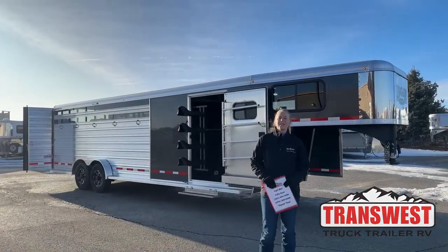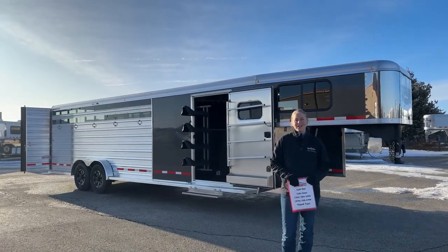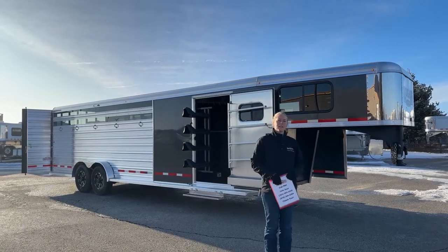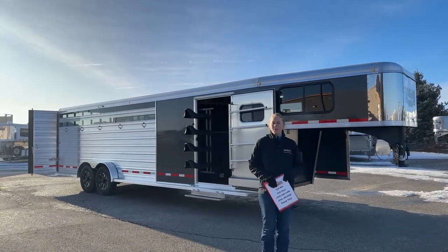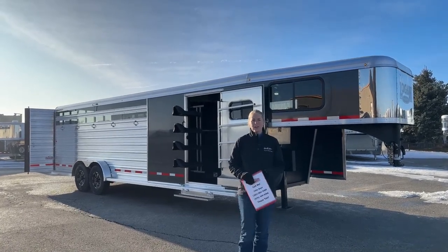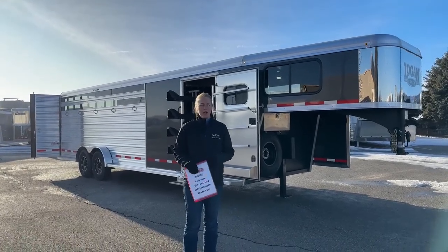Good morning, and welcome to TransWest Truck Trailer RV at Frederick. My name is Callie Sayan, and I'm here at TransWest and Horse Trailer Sales. For those of you that aren't familiar with us, we're right off I-25, about 30 minutes north of Denver — a really convenient location if you're looking to pick up a trailer. We have a bunch of new and used trailers available on the lot.